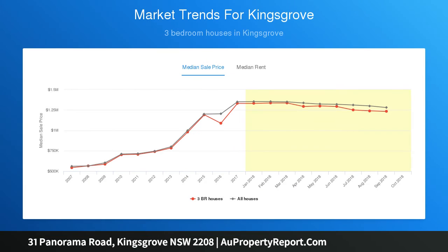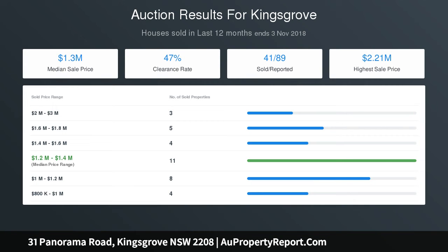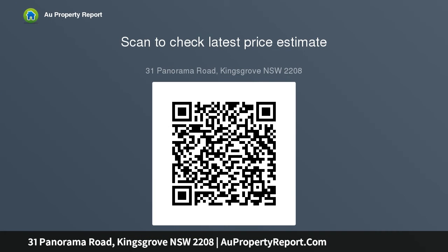Well maintained throughout with high ceilings and period details, generous living and dining area, plus a neat and tidy kitchen, covered outdoor entertainment space and private grass garden. Three double bedrooms, two bathrooms, plus a sunroom study, lock-up garage at the rear, plus extra driveway parking. Scope to update over time, renovate or completely rebuild STCA. Easy access to shopping and dining at Earlwood and Kingsgrove.